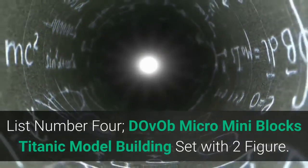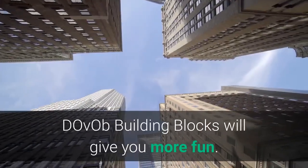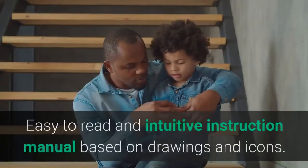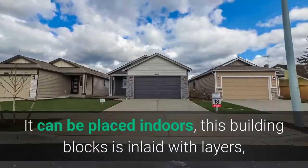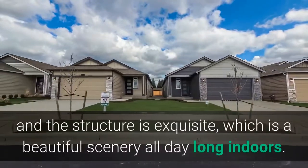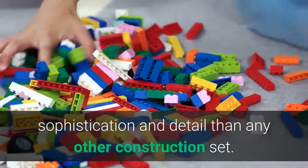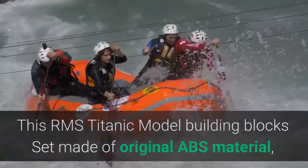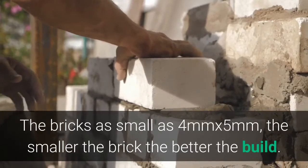List number 4: Dov Ob Micro Mini Blocks Titanic Model Building Set with Two Figures. Dov Ob building blocks will give you more fun. Cultivate children's hands-on ability and enrich their daily lives. Easy to read and intuitive instruction manual based on drawings and icons. It can be placed indoors — the building blocks are inlaid with layers and the structure is exquisite, making it a beautiful scenery all day long indoors. Micro blocks offer a superior building experience with greater challenge, sophistication, and detail. This RMS Titanic model building blocks set is made of original ABS material, durable plastic, with bricks as small as 4mm by 5mm — the smaller the brick, the better the build.